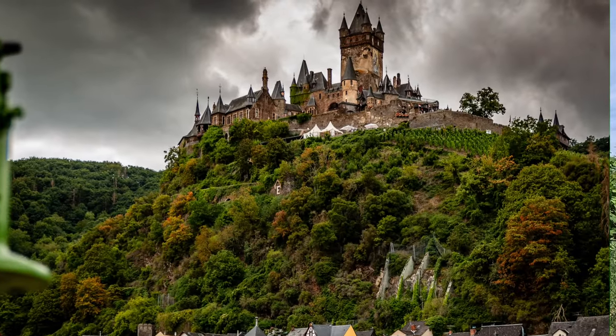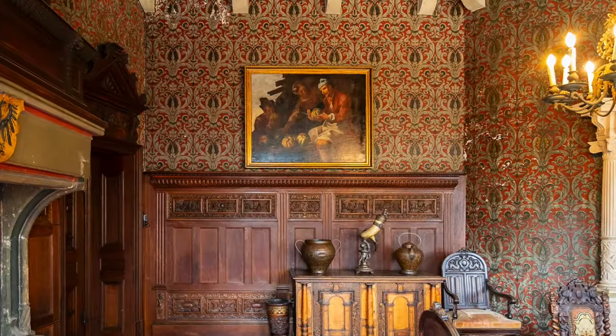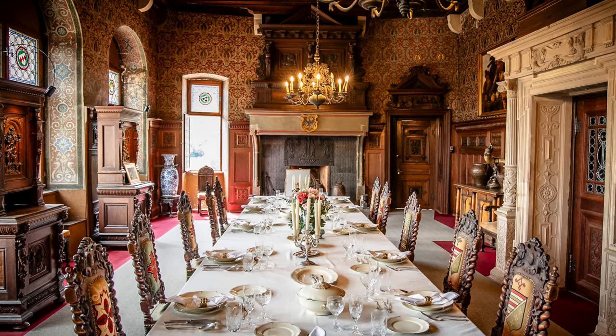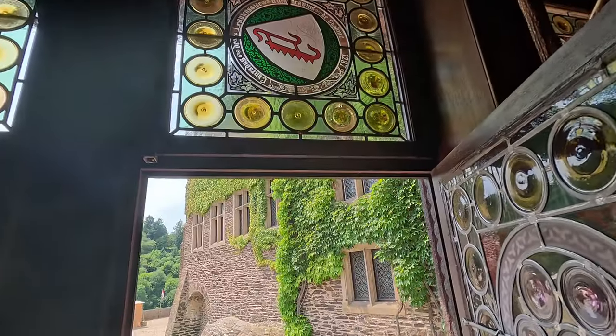The wealthy businessman rebuilt it, and it looks great from the outside. Not all of the inside is refinished — there's a nice area you can tour that's been redone, but it reflects more of the Renaissance and Baroque periods rather than the Middle Ages, built to the owner's taste. The outside looks original, so highly recommend when you're touring the Mosel to come here to Cochem and tour the castle.